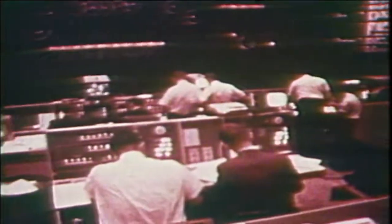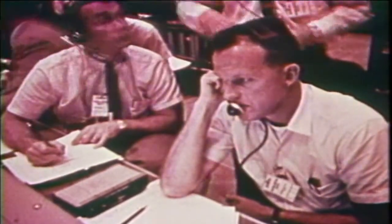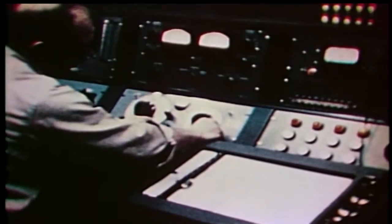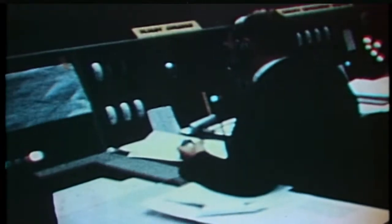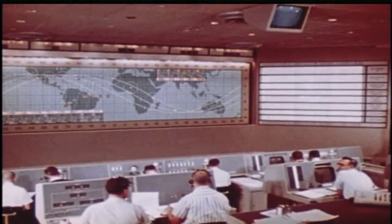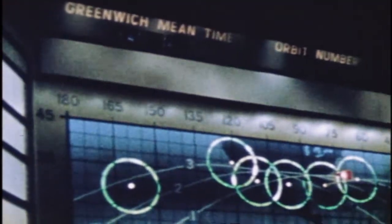We were able to get a lot more done had we had the Mercury Control Center right there, adjacent to the press site. Chris Kraft was the flight director, Walt Williams was the operations director, and a number of other key people grew up in that program and carried the program all the way to the moon as far as flight control was concerned. They had a fantastic worldwide map in there to cover the orbital flights that would follow on the Mercury Atlas.